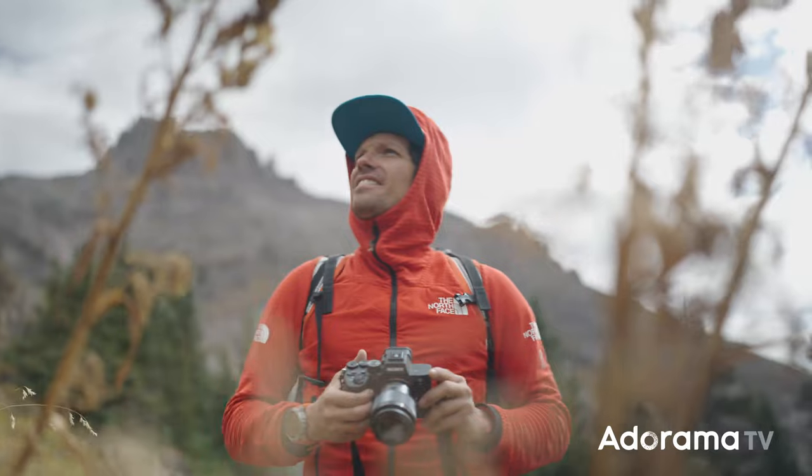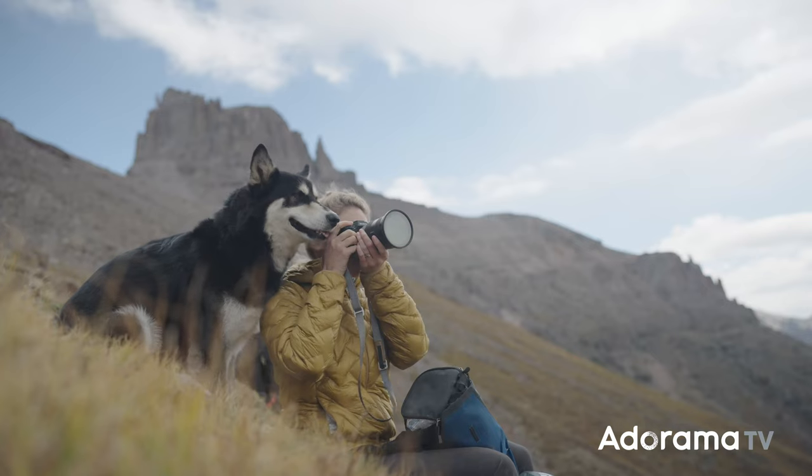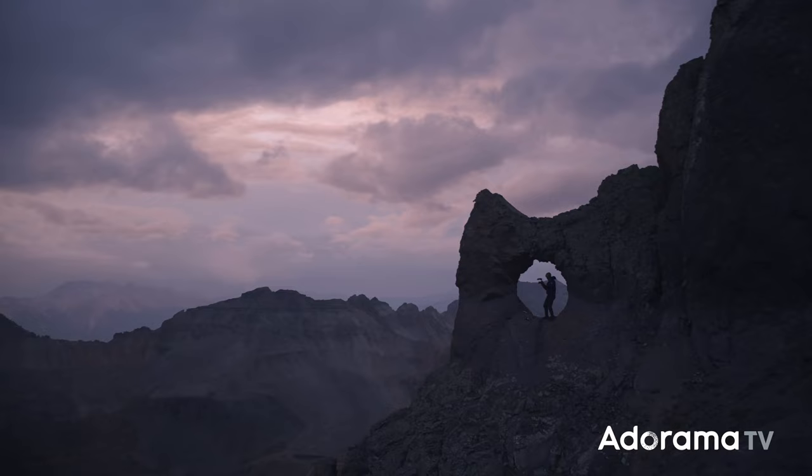We actually got a chance to shoot with this camera as part of the Sony launch video. I did get a chance to put it through a pretty extreme stress test, and just wanted to share some of my initial impressions.